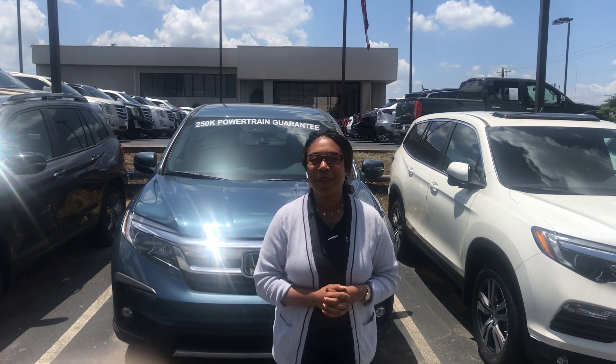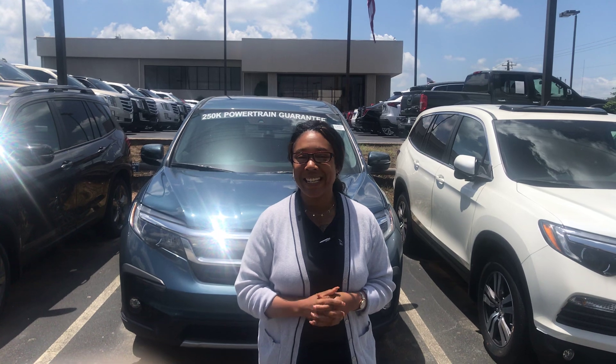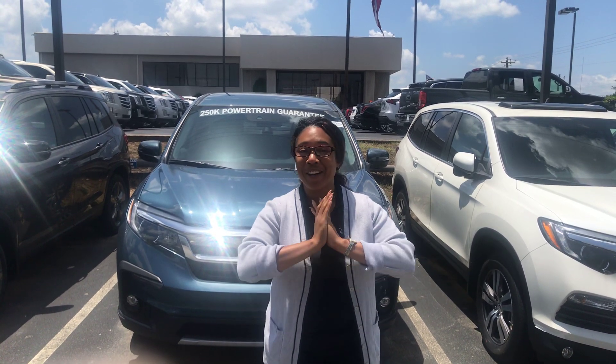Hey Tammy, it's Mary Elizabeth here at TerraMind Honda. Thank you so much for your online inquiry about the 2019 Honda Pilot. Now let me tell you, you got everything set.